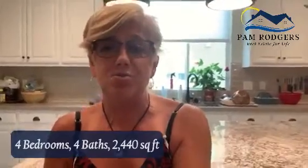It is four bedrooms, four baths, 2,440 square foot townhome right in the heart of downtown, walking distance to the downtown restaurants. It's going to come on the market in about two weeks, a little under $900,000.